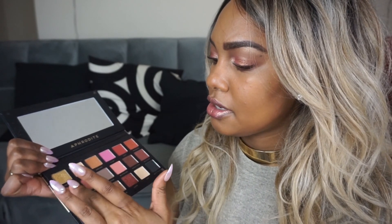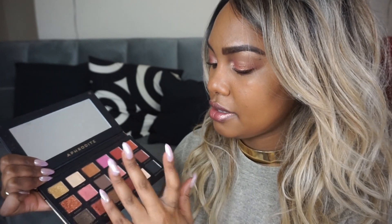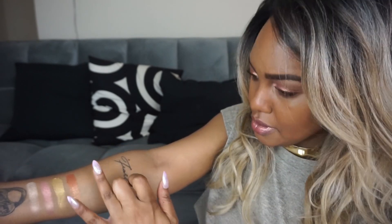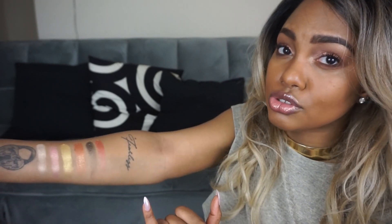Going into the foil shades — I'm going to pick up Sparks, Adore, Infatuation, and Beauty. Right here is Sparks. Next up is Adore. Next up is Infatuation. And lastly, Beauty. Those are so pretty. Now when swatching these, I definitely feel the difference in texture for the more foil shades. They're creamy, but they do have more texture to the shadow.